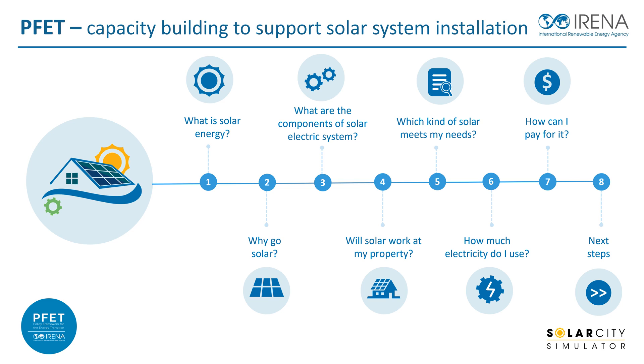These sessions will cover the basics of solar energy, incentives to switch to a solar PV system, the main components of a solar PV system, the different types of solar PV systems, criteria to consider before deploying a solar PV system, energy consumption, solar PV financing options, and the steps to follow after installing your own rooftop solar PV system.